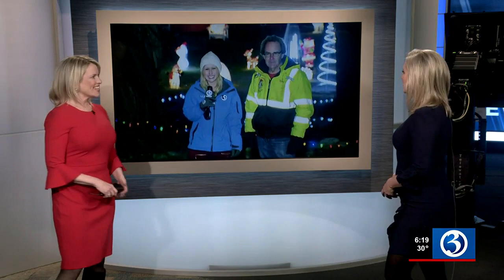Our tour of holiday light displays continues and we have a lot to see today. We are in South Windsor — Channel 3's Lauren Richardson is joining us live tonight from Felt Road. It is absolutely amazing over here, just so much to see in general. I'm here with Tom this evening, the owner.